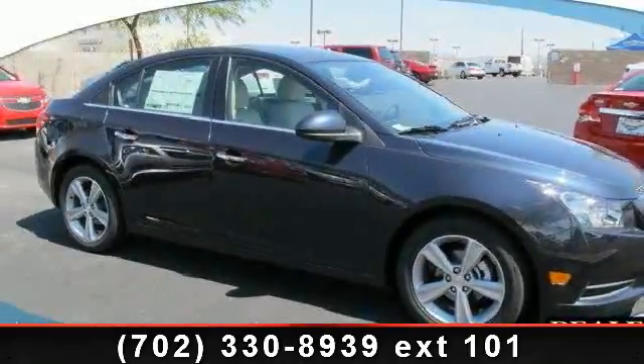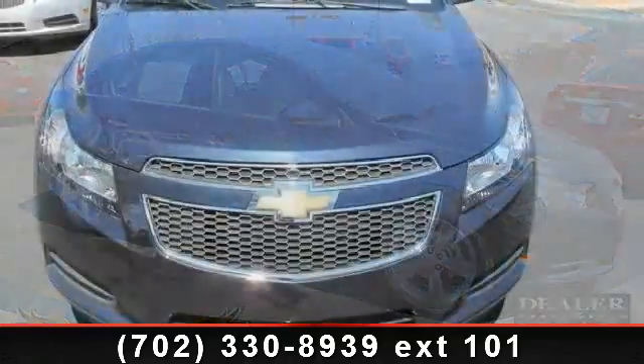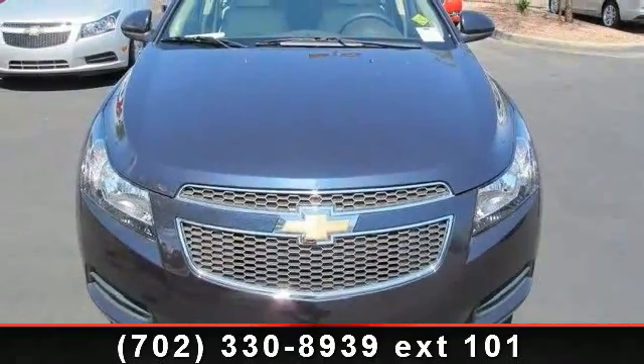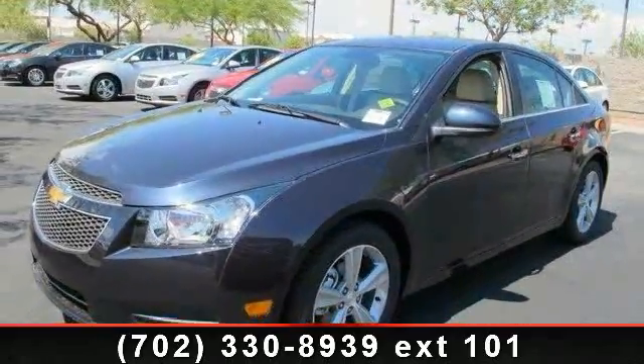Check out this 2014 Chevrolet Cruze 2LT — if you are looking for a first-rate auto, this one could be yours today. This vehicle comes with a reliable four-cylinder engine connected to a smooth-shifting automatic transmission.